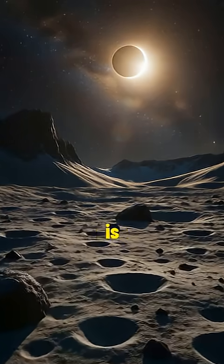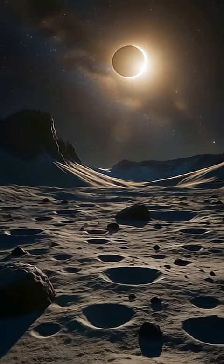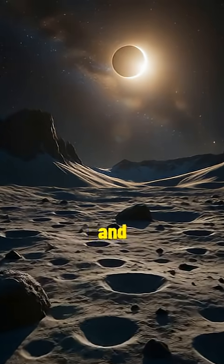The Moon's far side is not always dark. It experiences two weeks of continuous sunlight followed by two weeks of darkness, making it an ideal location for future lunar bases and observatories.